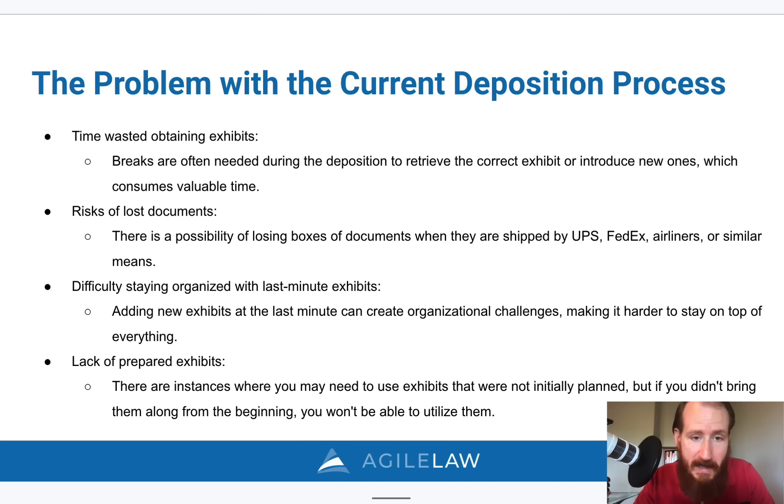There are risks to losing documents. If you're traveling more for your depositions post-COVID, there's always a chance that UPS, FedEx, or the airline will lose your documents and you'll be scrambling at the last minute. It's sometimes difficult to stay organized during the deposition, especially with last-minute exhibits. And if there are documents you haven't prepared or didn't think you needed, you won't be able to use them instantly — you'll have to make accommodations to find and introduce them.